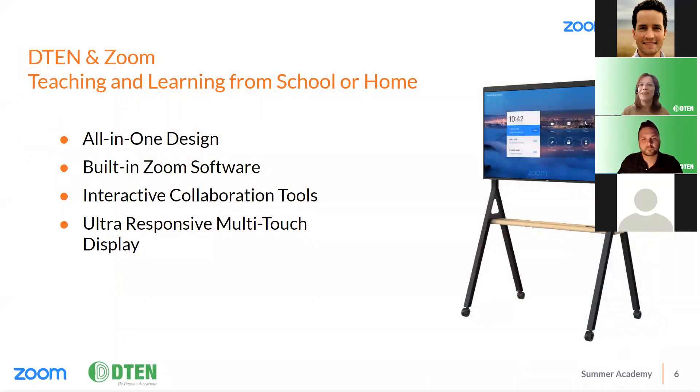I love that video because it really highlights the ways that D10 and Zoom can change the game for teachers and students and give back a little bit of that normal. As schools are looking for the right solutions, D10 and Zoom are here to provide the technology to meet the needs of these new teaching environments.